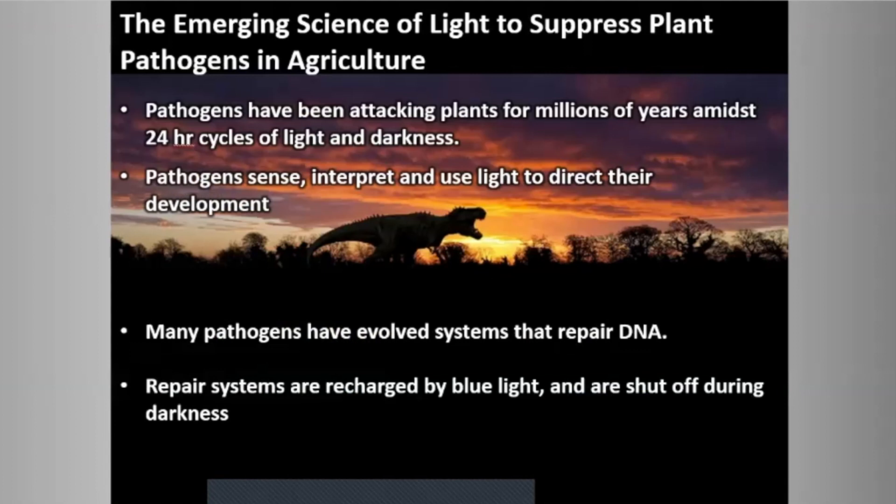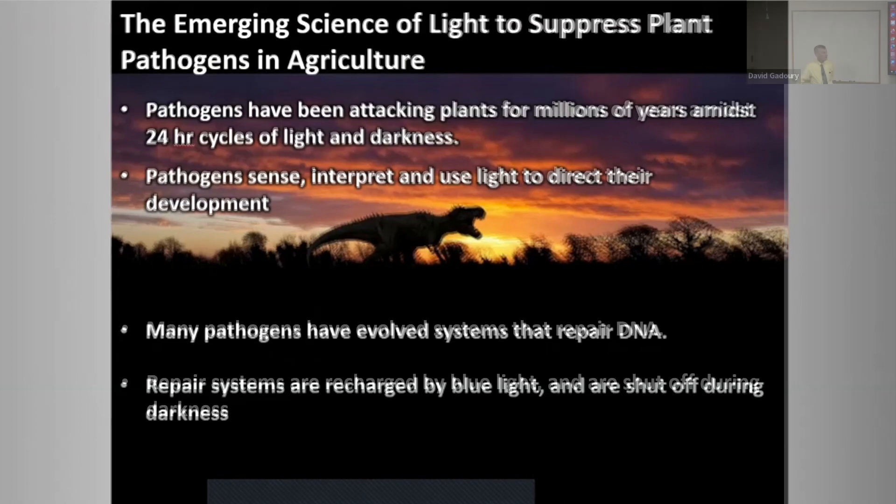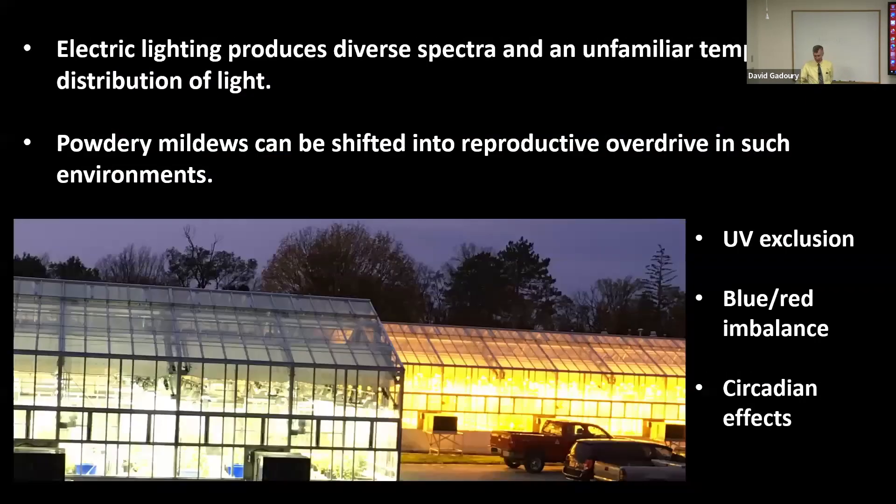I want to put this work into some temporal perspective. Microbial pathogens have a 100-million-year head start on the Tyrannosaurus, so they've been attacking plants for a very long time. They have a huge head start on humans.